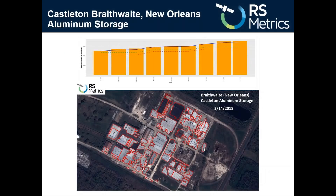Arismetrics measures production at hundreds of global aluminum, copper, and zinc smelters and storage facilities, such as this example of Castleton's Braithwaite aluminum storage location in New Orleans. Arismetrics has seen steady growth in aluminum stocks stored outside of Braithwaite for over a year as they've anticipated the aluminum price increases that we see today. The image here is from 3/14, and we also have images just in the last week showing what's going on there today.